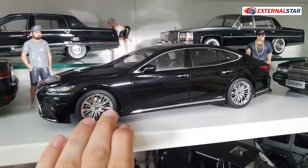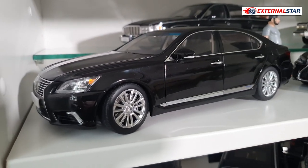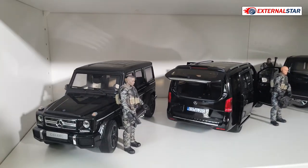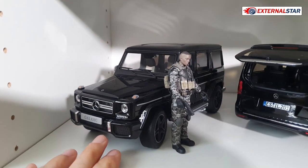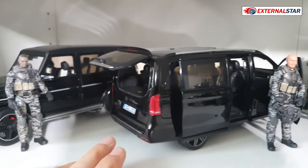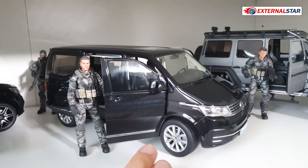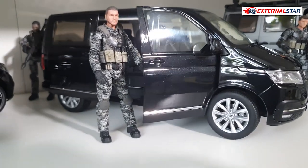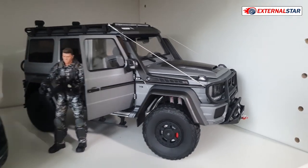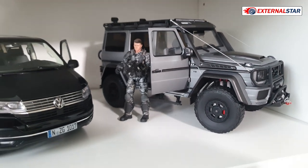One more time a Lexus, this time from AutoArt, and then a slightly older LS 600hL. Then we have this Almost Real G63 AMG — I love Almost Real — then a V-Class van, a Volkswagen van, and one more time from Almost Real, the Brabus Adventure built on the G-Class. It's V8 and has a very nice suspension — a really great model.